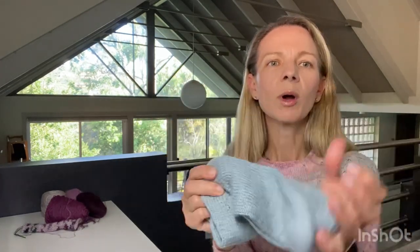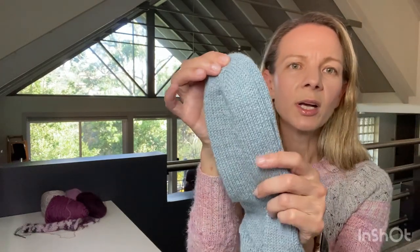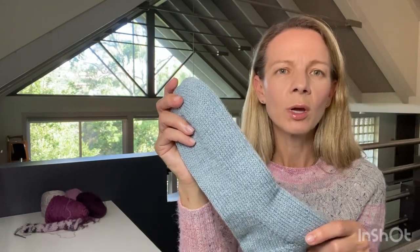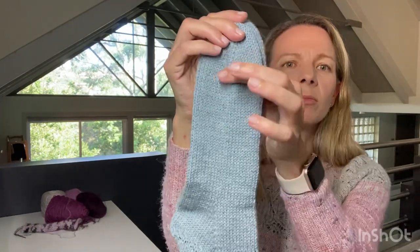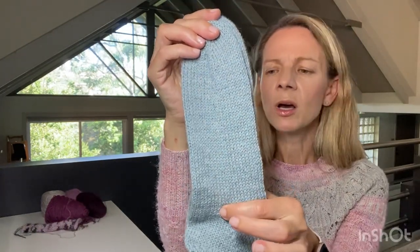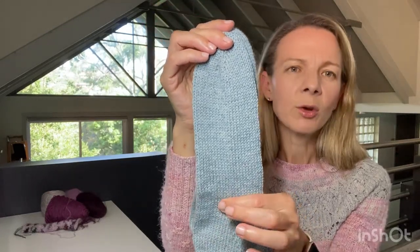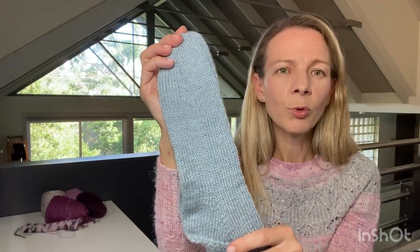My finished object is the DK weight gusset heel socks. They're toe up socks. I did a wedge toe — Judy's magic cast on — a wedge toe. I increased from 16 stitches to 44 stitches, so 22 on the front and 22 on the back, and then knit until about two and a half or two and a quarter inches from the length I wanted. Then I increased only on the heel side from 22 stitches to 42.